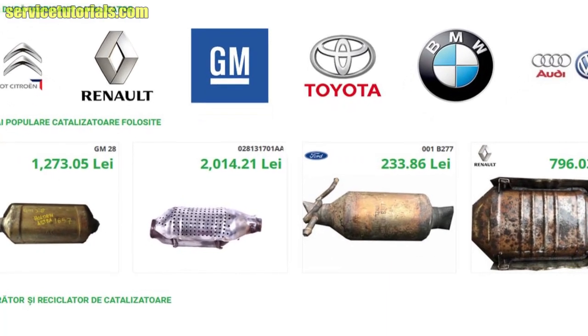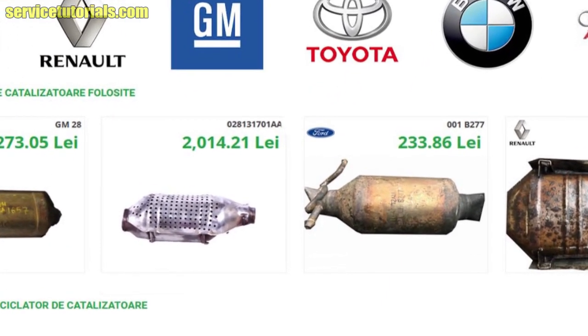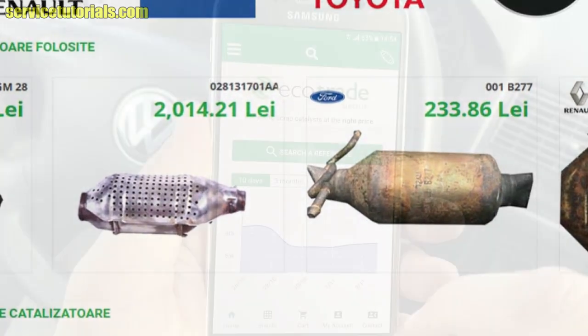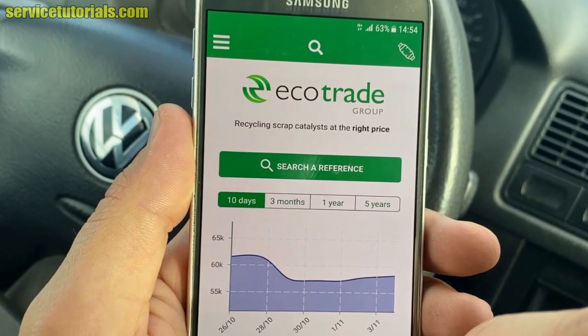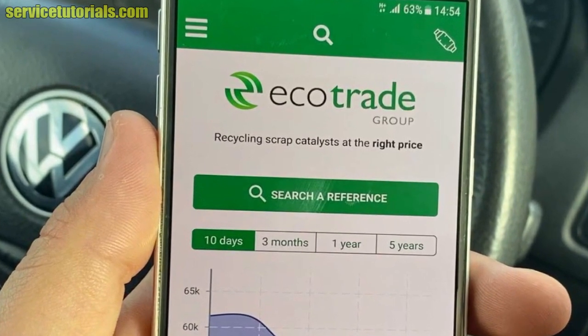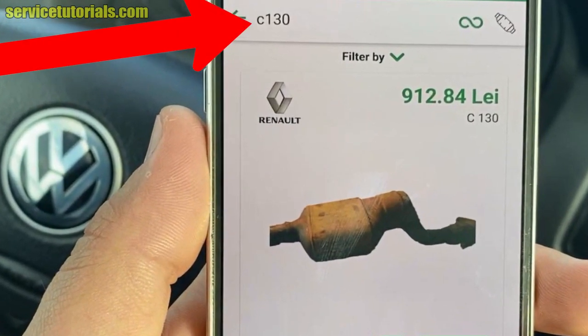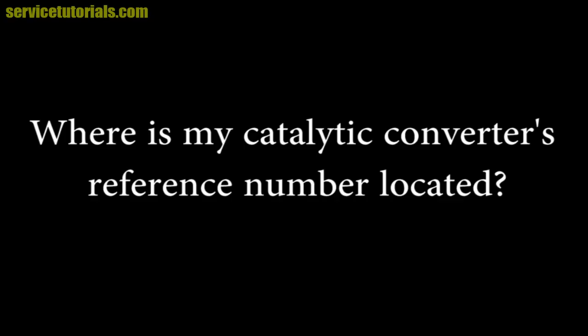In order not to be deceived by those who want to buy from you at a lower price than normal, you can check the correct price yourself. You can use the EcoCut app — download it from the App Store or Google Play. To use it, you need to know your catalytic converter's reference number.